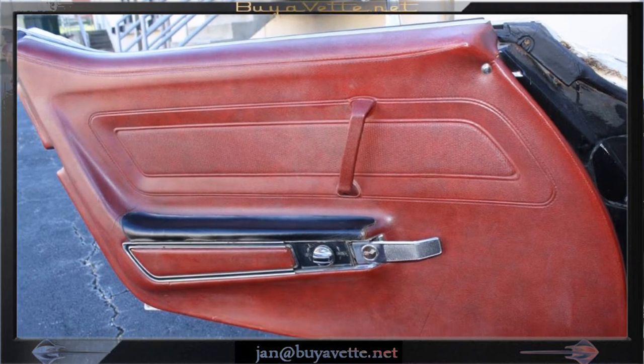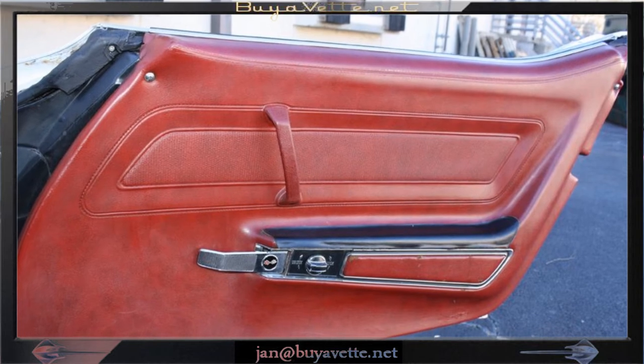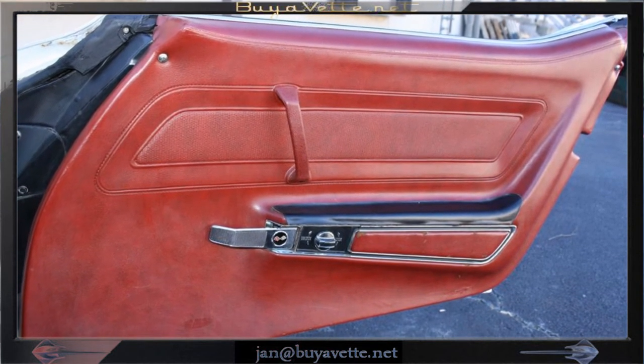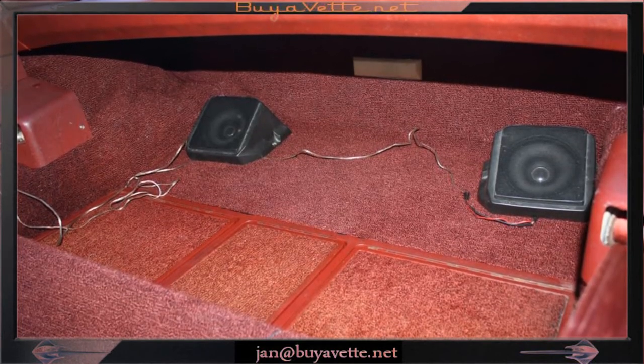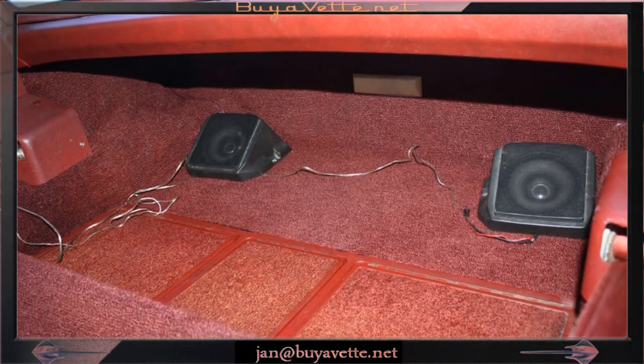This car does have electric windows. You can see some rear speakers added to the back, and the condition of the carpet is in pretty good shape as well.